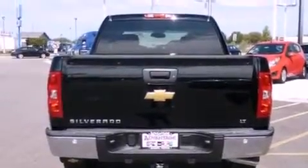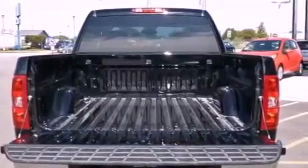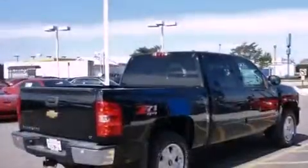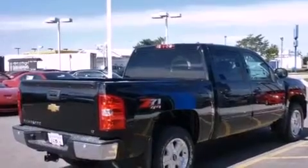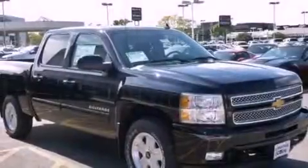Its top features and packages include the convenience package, the appearance package, a navigation system, a remote start feature, a low tire pressure indicator, aluminum wheels, and traction control and stability control systems.